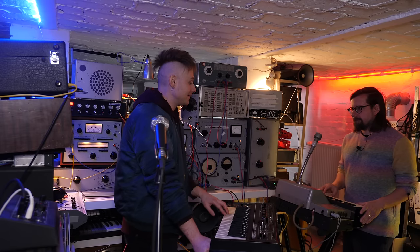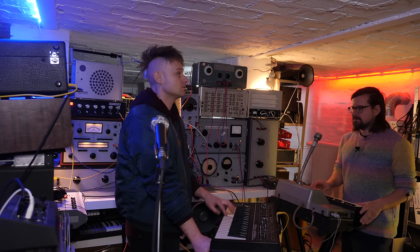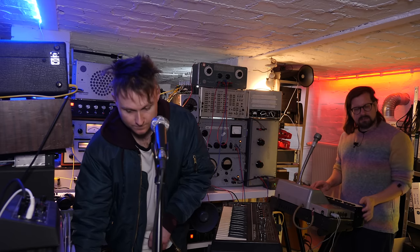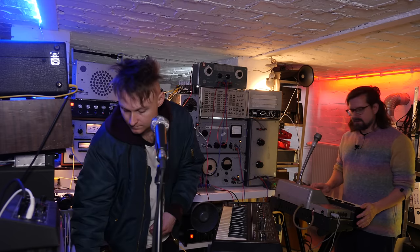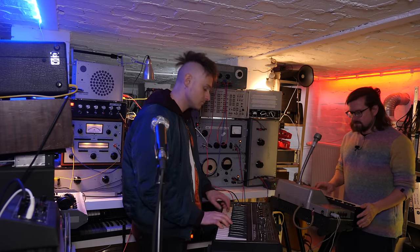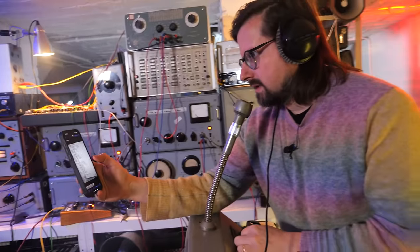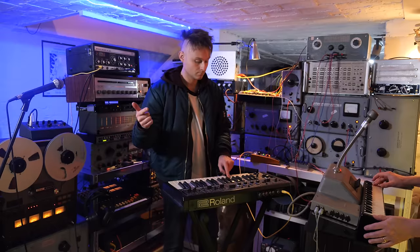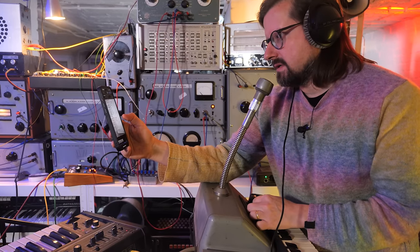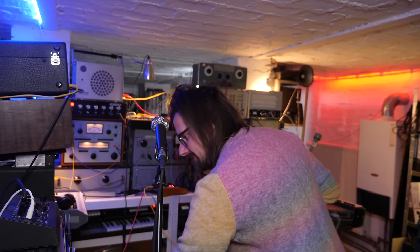Maybe the bass stays the same while the melody moves. That was quite a good take — a bit of fiddling, and we had a bit of overdubs on sound. It definitely needs a solo. Furious. Beautiful. Wow, that's raw — yeah, that's good. Sounds so good on tape. That's why you get a Space Echo — just for that.